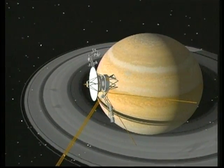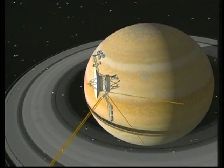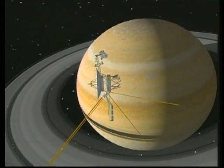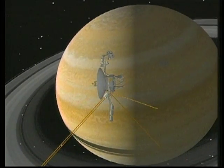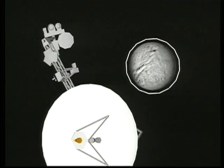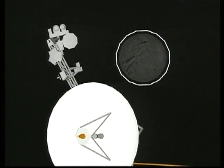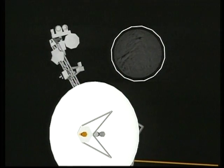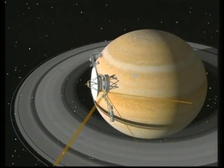The infrared interferometer spectrometer measures changes in the temperature of the moon Titus as it moves into Saturn's shadow. The circle around the moon represents the instrument's field of view. The rate at which Titus cools as it moves out of the sunlight provides clues to the composition and the history of the icy moon.